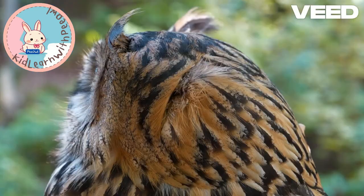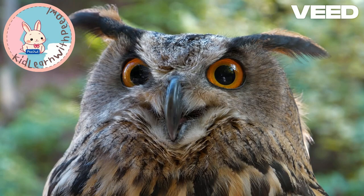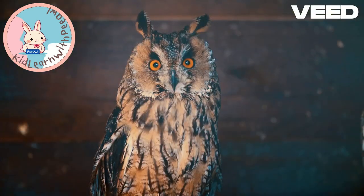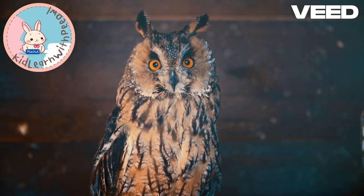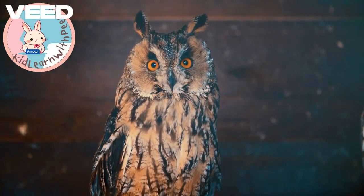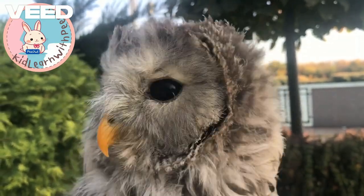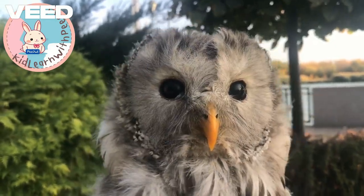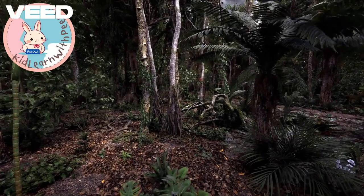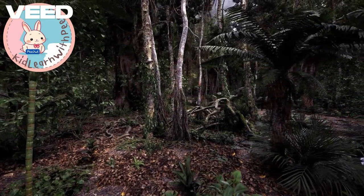Owls are fascinating creatures, especially when it comes to their incredible neck flexibility. Did you know they can turn their heads up to 270 degrees? That's nearly a full circle. Wow! This remarkable ability is crucial for them since their eyes are fixed in their sockets. Instead of moving their eyes like we do, they rely on their necks to scan their surroundings. This skill is essential for hunting, allowing them to spot prey in the dark with their sharp vision.